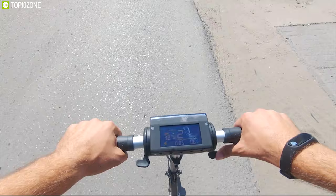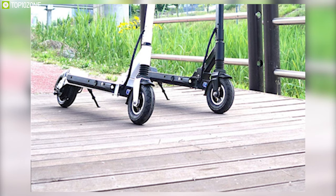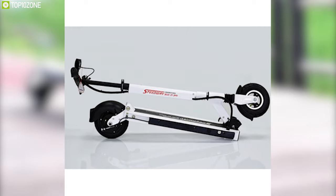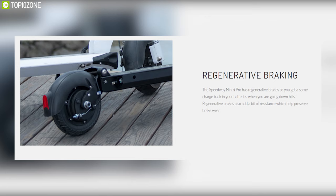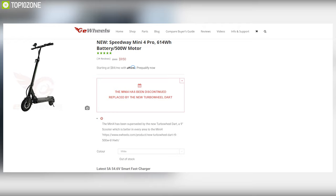Equipped with dual suspension on front and rear, it delivers a stable ride every time, and also features 8-inch tires for the ultimate ride experience. It comes with a sturdy aluminum frame which can easily be folded for convenient carry and has an IP54 water rating so that you can ride it in wet conditions without any worry. With good reviews and ratings from customers, the Speedway Mini 4 Pro can be your perfect everyday ride partner, and you can get it online.